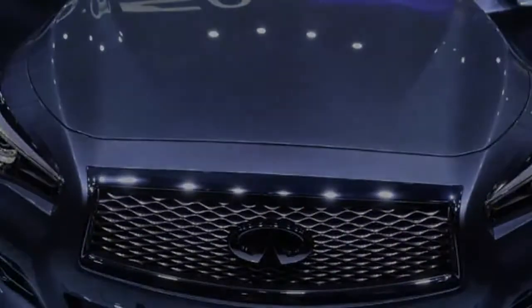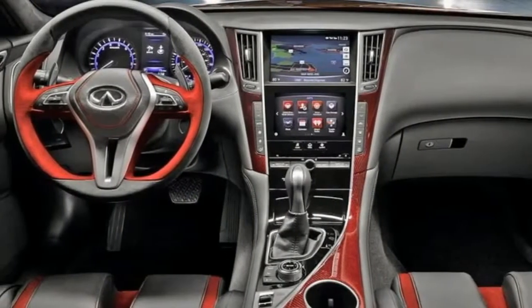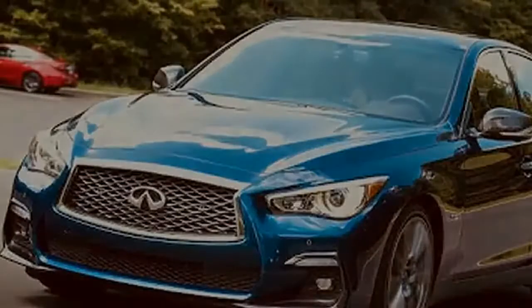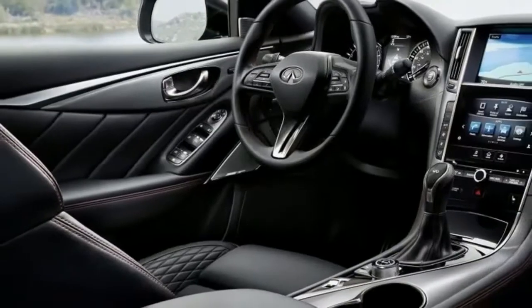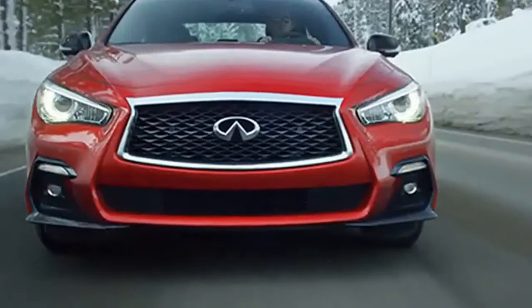The outside of the Q50 is punctuated by a forcefully wrinkled hood up front and exaggerated hindquarters toward the rear. An updated front bumper opens wide at the base, taking in air and releasing great exhaust notes from the dual tailpipes. Pure and Luxe trims feature lashings of chrome outside, while the sport and red sport store on dark trim accents for a more aggressive look.